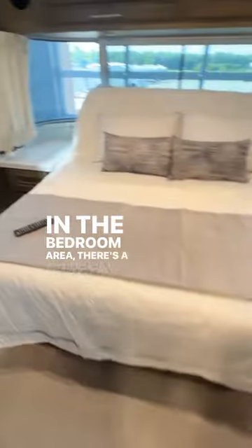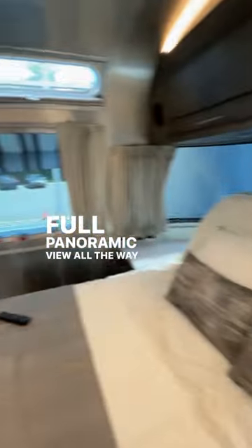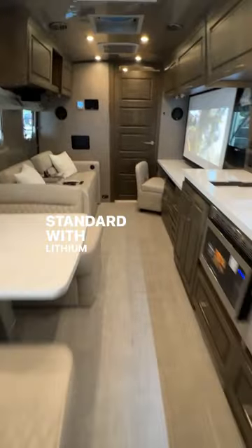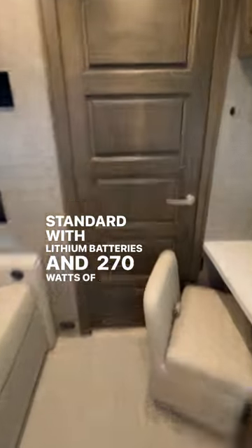In the bedroom area, there's a queen bed that's a walk-around, also available in twins. There's a full panoramic view all the way around, a TV in here as well that even lifts up for storage. It comes standard with lithium batteries and 270 watts of solar on the roof.